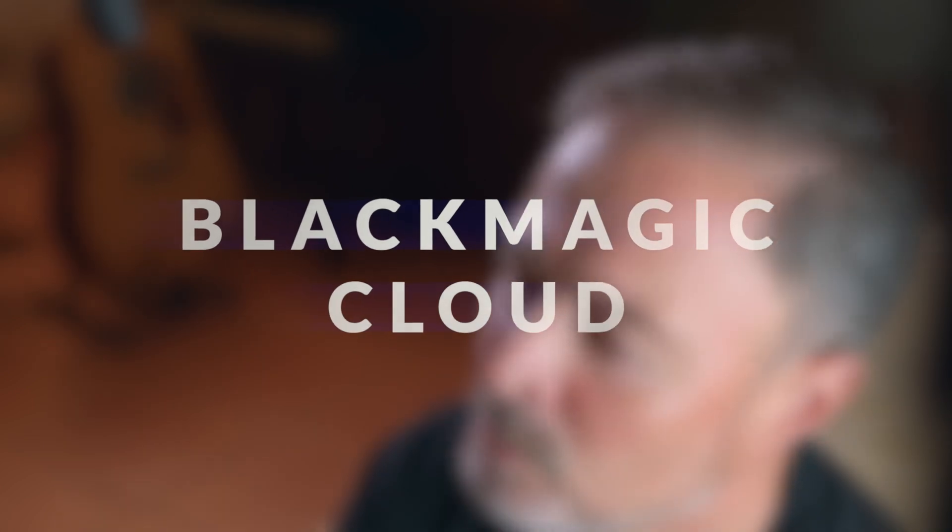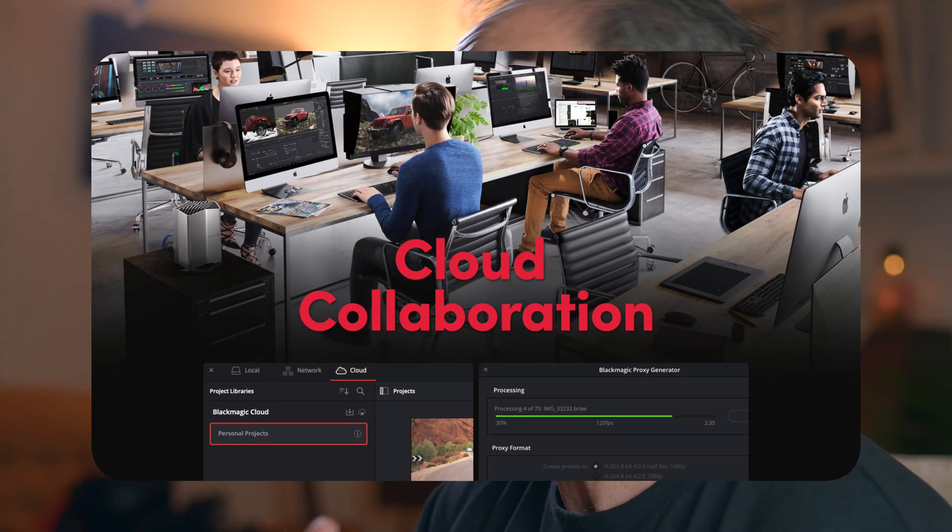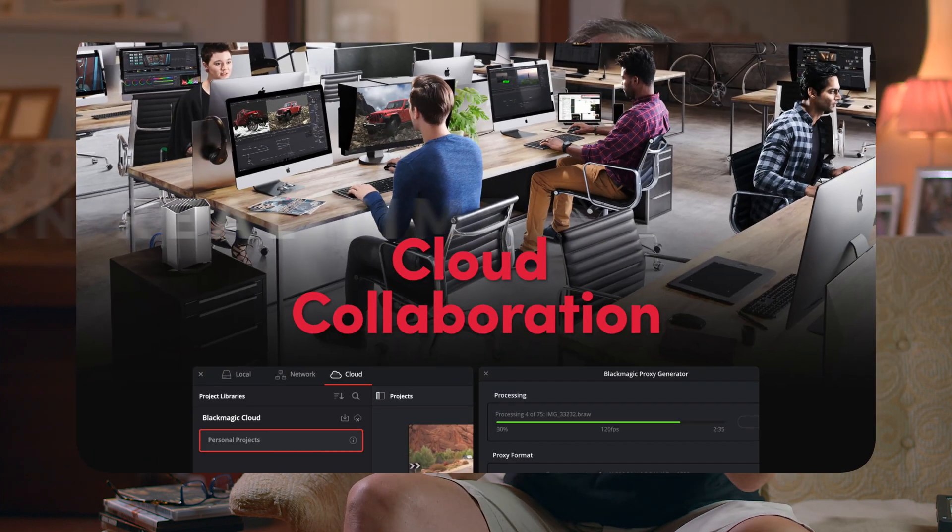DaVinci Resolve 18 supports Blackmagic Cloud. You pay $5 a month and you can host your project libraries on the DaVinci Resolve project server in the cloud. It means you can share your projects and collaborate with editors, colleagues, friends, colorists, VFX artists and audio engineers on the same project simultaneously, anywhere in the world, in real time. This is really big.